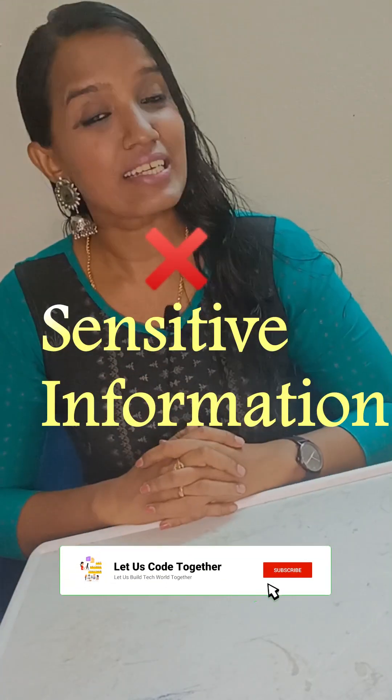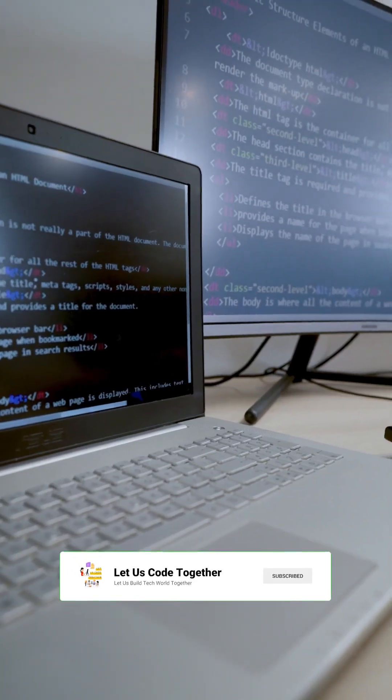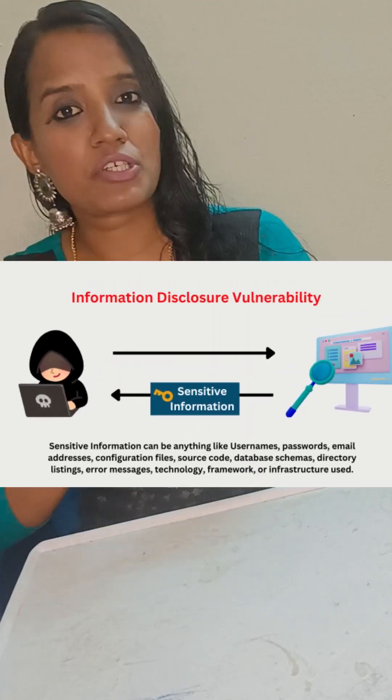Tip 1: Stop exposing sensitive information. Even if you have a single link in your message, you can expose the whole application. So double check.